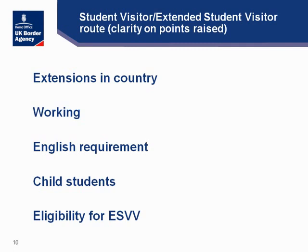All this information is on our website. There are also questions regarding the eligibility of extended student visitor visas. In order to be eligible for an extended student visit visa, the course would have to be longer than the six month period and not greater than the 11 month period. The extended student visitor route came about as a result of a request from English language schools to give them the ability to run longer English language courses.